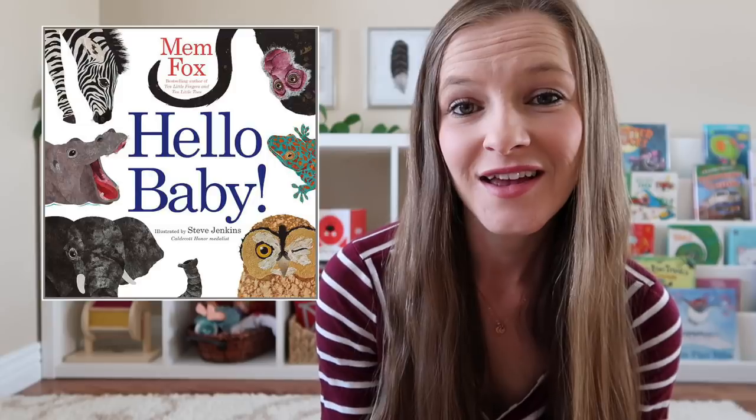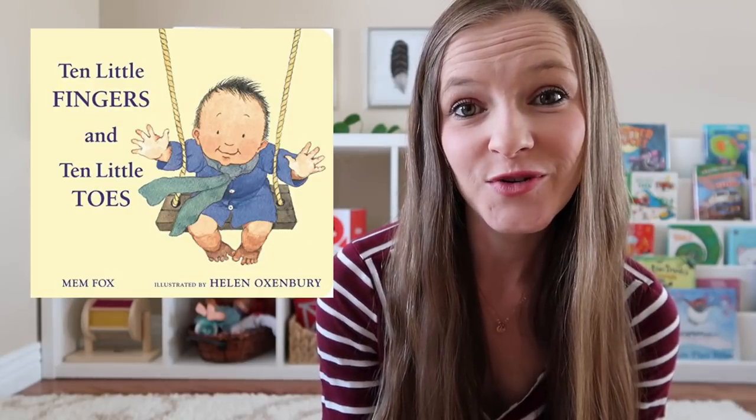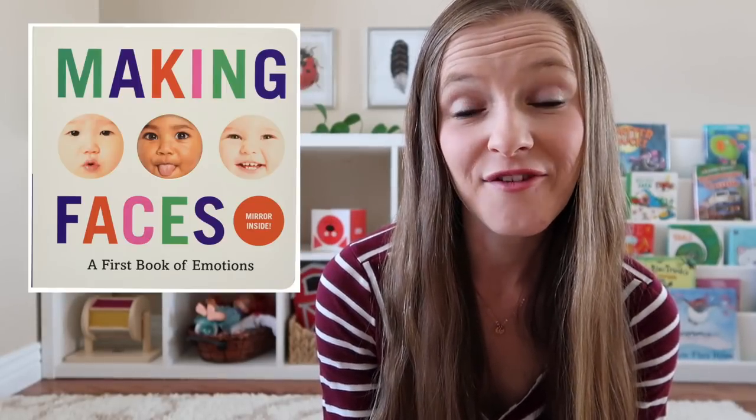Of course, you can never go wrong with reading to your child, so purchasing books for your baby is always a great way to go. I actually have an entire video dedicated to my recommendations for children's books. Just to give you a few starter ideas, I'm personally thinking about purchasing a few classics for my seven-month-old this Christmas, including Hello Baby, 10 Little Fingers and 10 Little Toes, I See, Making Faces, and Global Babies.